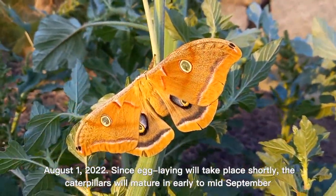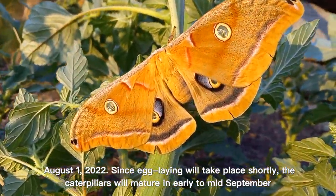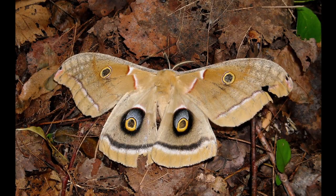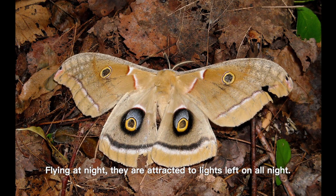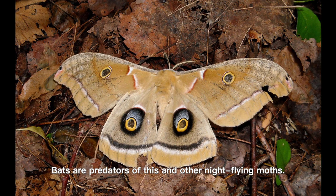This moth was found on the stem of a weed early in the morning on August 1st, 2022. Since egg laying will take place shortly, the caterpillars will mature in early to mid-September. Adults can fly from late April through August, and mature caterpillars occur from May onward.